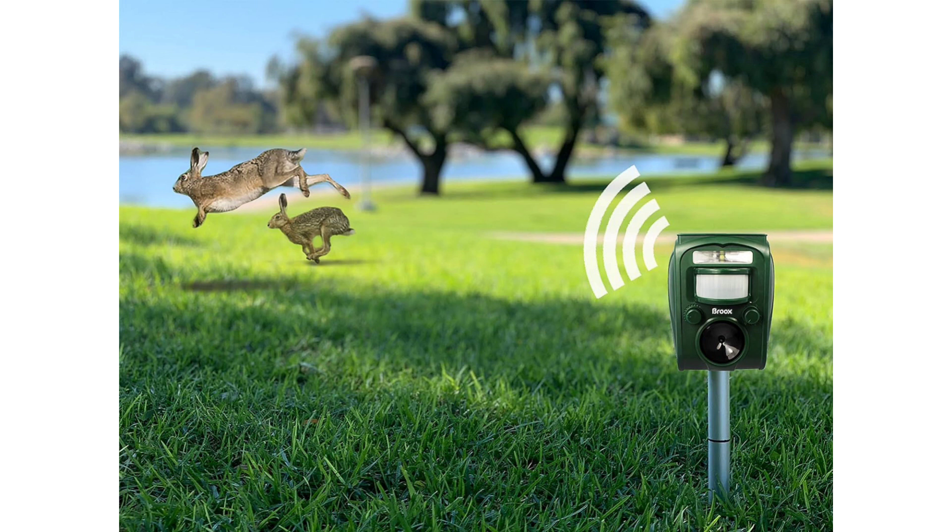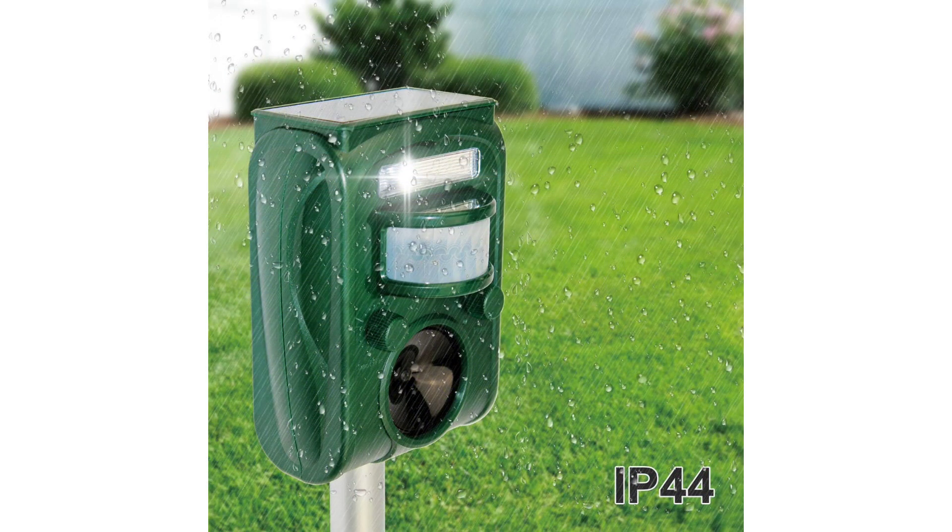Solar-powered: One of the standout features of this repellent is its solar-powered functionality. It charges during the day, eliminating the need for batteries or manual recharging. This eco-friendly design not only saves energy but also ensures uninterrupted operation, even in areas with limited access to power sources.